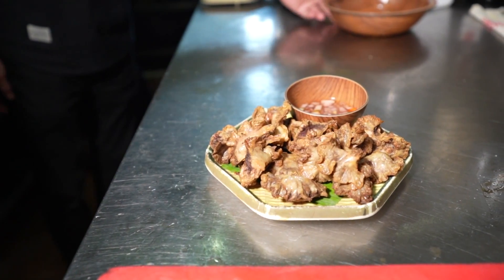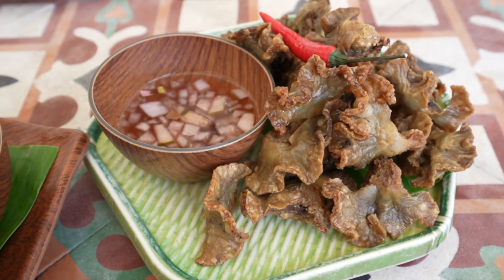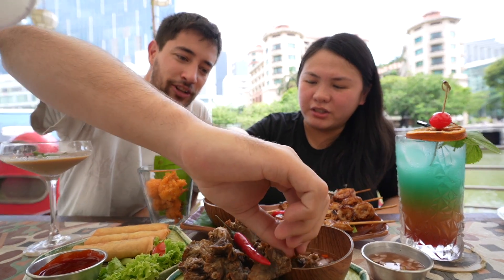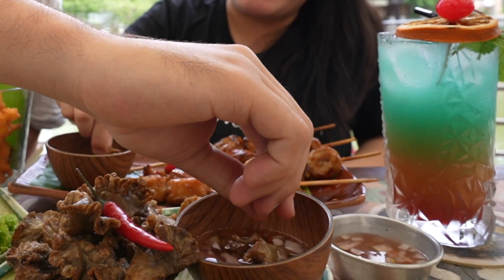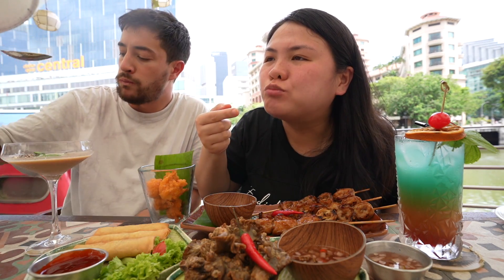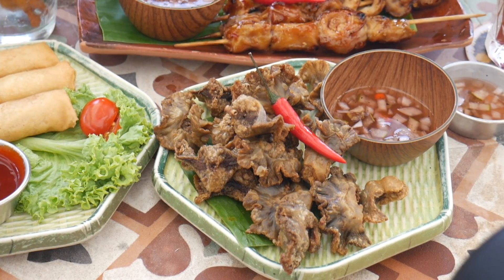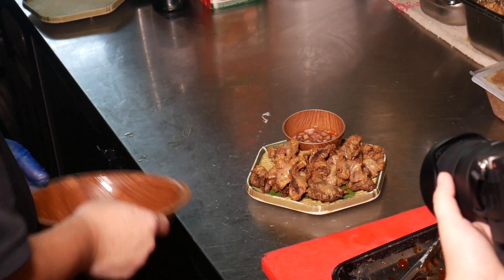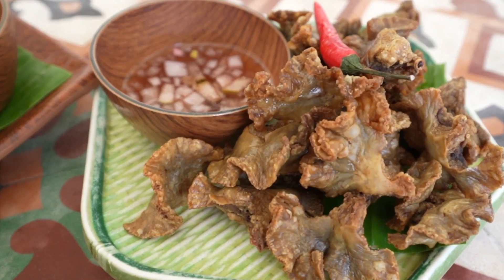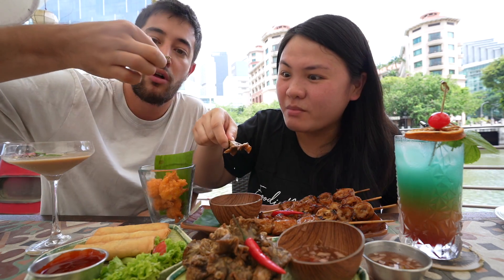Let's go for the chicharong bulaklak. So what is this exactly? It's the mesentery — the part attached to the intestines. Going all biology on me here! It does look like a flower — or like a cauliflower or mushroom that's been fried. Super crispy but not completely like a chip — it's crispy yet still has a little bit of meatiness to it. This might be a first for me. I eat this as a snack or with rice. Everything goes well with vinegar!